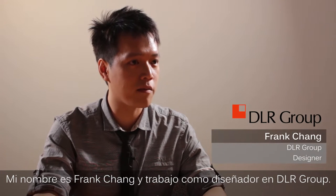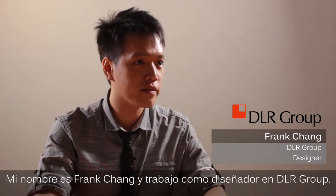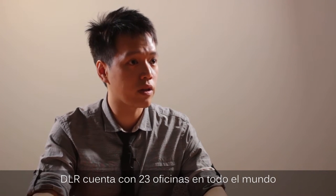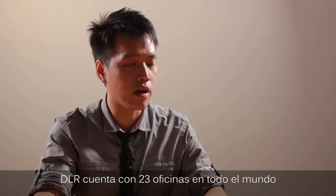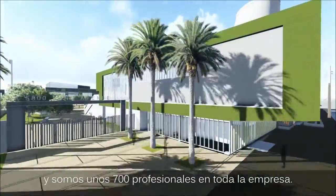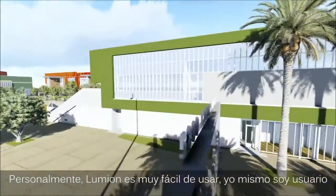My name is Frank Chen and I work here for DLR Group as a designer. Our firm DLR Group has 23 offices around the world and 700 professionals throughout the company.